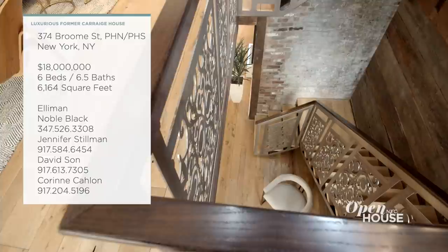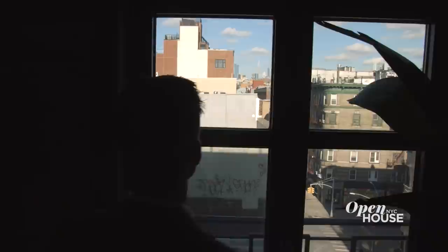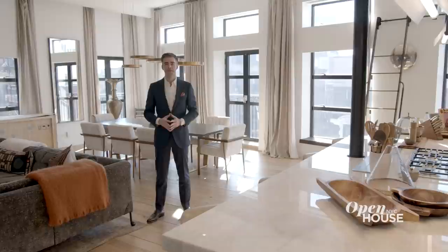We are getting started this week in Soho at the home of John Legend and Chrissy Teigen. This former carriage house was built in the mid-1800s, but has since been converted into luxurious residential units, with this penthouse being the crown jewel. Noble Black shows us around. I'm Noble Black with Douglas Elliman Real Estate, and today I'm going to show you an apartment that is defined by its possibilities. It all starts in this stunning great room that greets you the moment you walk into the apartment.